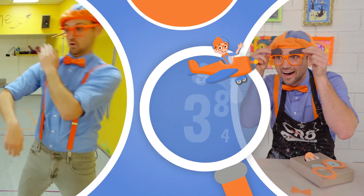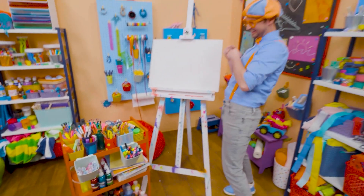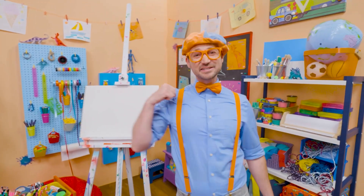So much to learn about, it'll make you want to shout, Blippi! Oh, hey, it's me, Blippi!